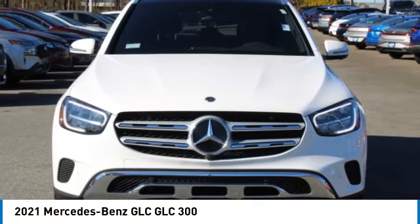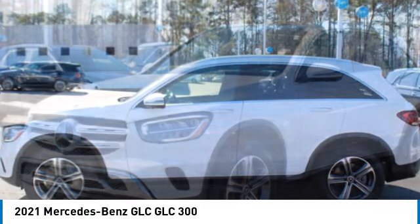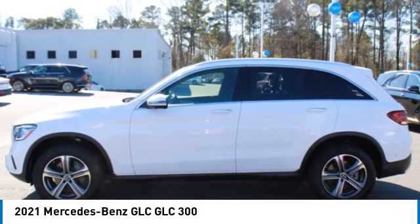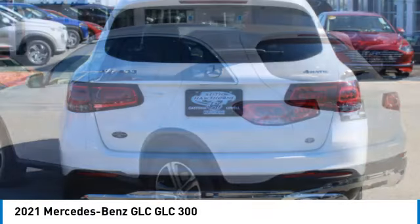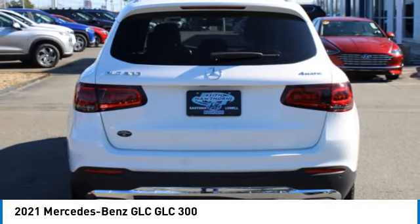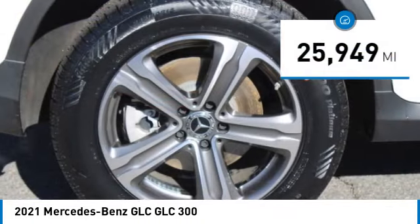Stop by and take a look at the 2021 GLC. The Mercedes-Benz GLC sets the bar for the luxury SUV — a midsize SUV that's all lean muscle and has a roomy new cabin full of style and substance. This vehicle has less than 30,000 miles.